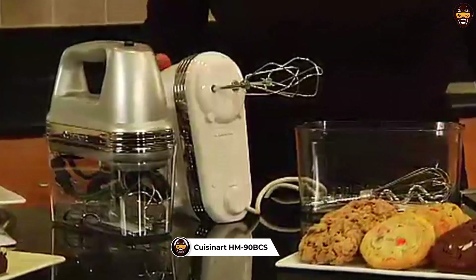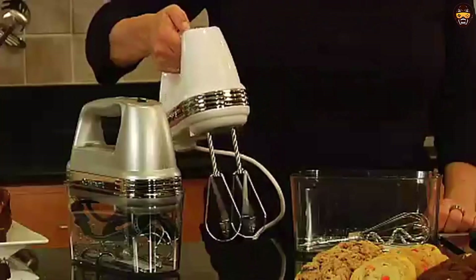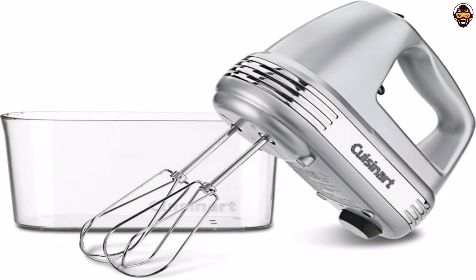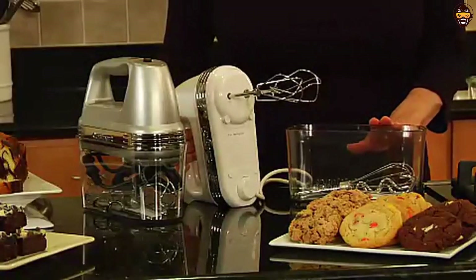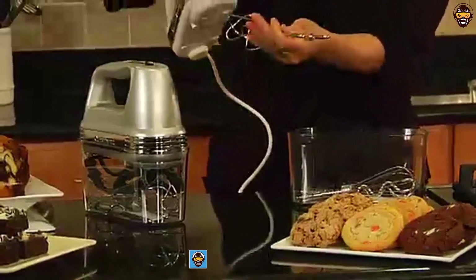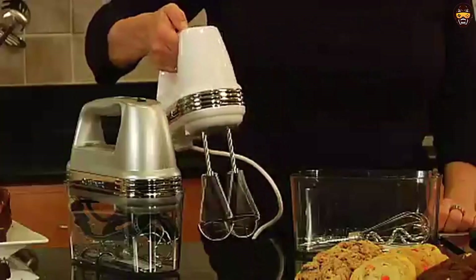Number 2: Cuisinart HM90 BCS Handheld Mixer. The Cuisinart HM90 BCS Power Advantage Plus 9-Speed Handheld Mixer with Storage Case in Brushed Chrome is an excellent choice for those looking for a best hand mixer. It has 220 watts of power and features a one-step power switch with 9 speeds plus LED display. This mixer also includes beaters, chef's whisk, dough hooks, spatula, and an instruction and recipe book. The best thing about this mixer is its smooth start feature, with three low mixing speeds that eliminate splattering. The one-touch speed control makes it easy to switch between settings, while the snap-on case provides an easy way to store the mixer and all accessories. One of the best features is its limited 3-year warranty, giving peace of mind should something go wrong. All parts are dishwasher safe, so you can clean them easily without worrying about damaging the mixer.